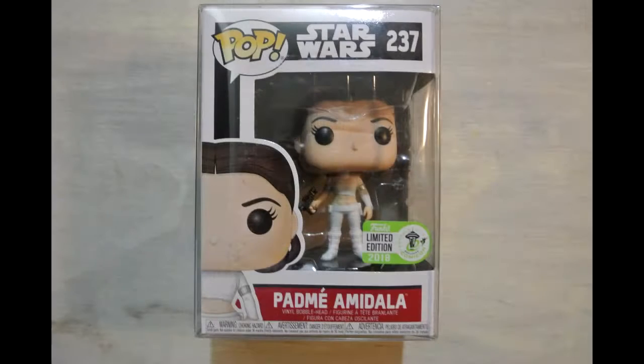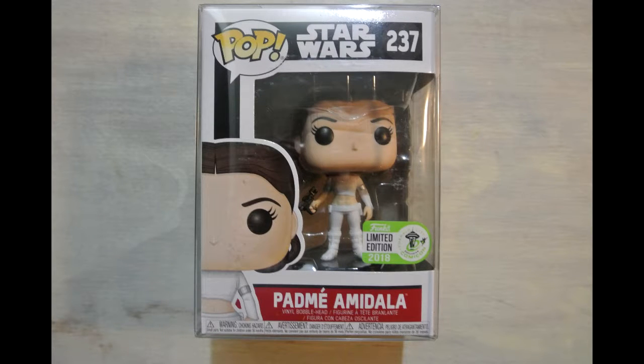The next one is also from Emerald City Comic-Con. When I got this one there were only four on the shelf, so I was one of the last people to get it. I was super happy to get Star Wars Padme. I'm a huge Star Wars fan — it was on my list, but it wasn't at the top. I was glad to get it, but there were other ones I wanted more.